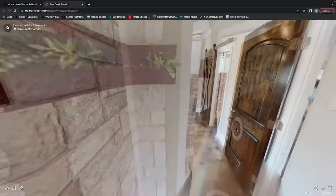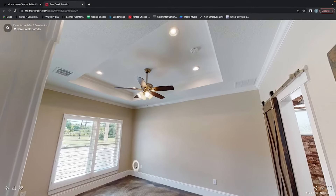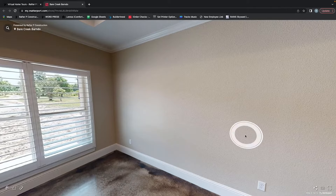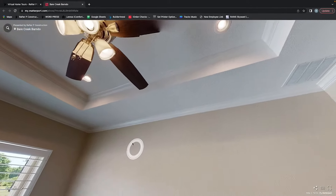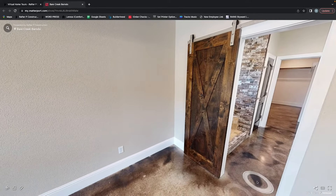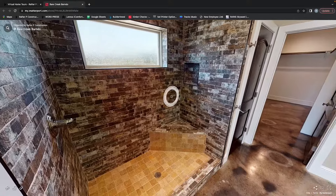Going into the master, it is roughly a 15 by 11 bedroom — plenty of space for a king-size bed, nightstands, TV stand, all that good stuff. They do have a tray ceiling where it bumps up to a higher ceiling level. They have barn doors going into their bathroom, a nice walk-in shower with a bench, and double vanities.